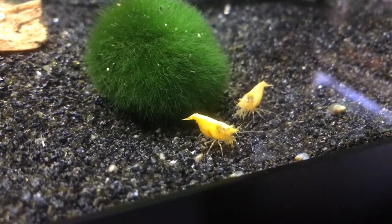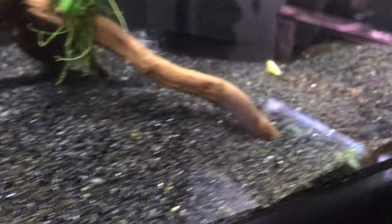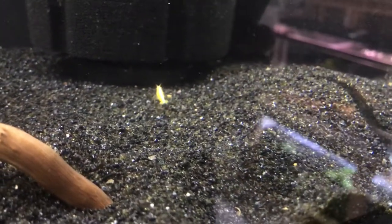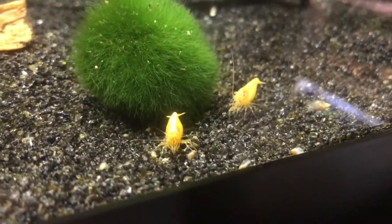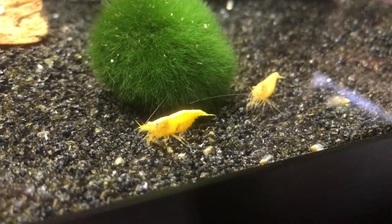My LFS just received these in and I decided to pick up only 6. I only got 6 because I wasn't sure my tank was quite ready — I wanted it to age a little bit more. But since they had some, I needed to jump on these real quick.